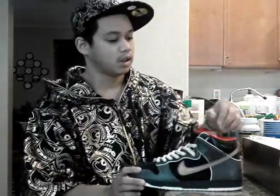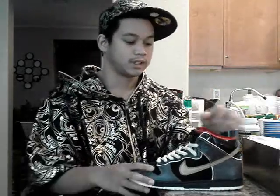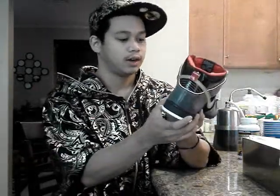He only wore these once. The OG laces were red, but I kept the cream white laces instead because I have too many red shoes already. I thought I'd go plain with these — black and gold.